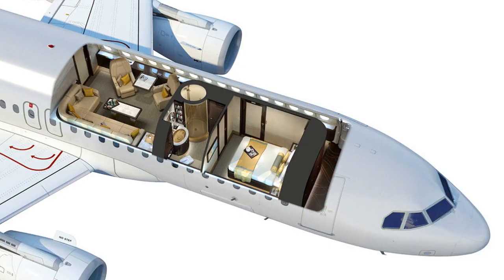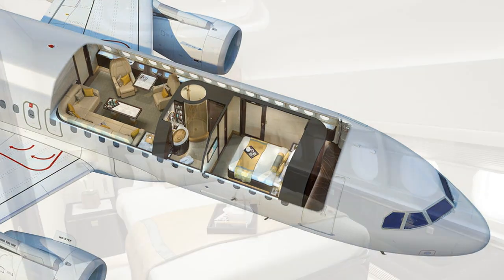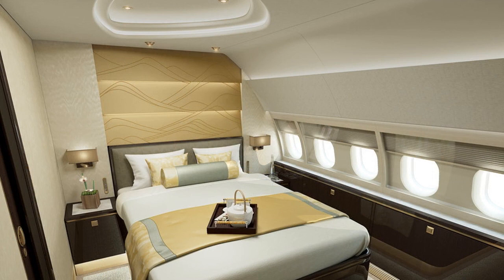AMICO unveils an A319 CJ cabin mock-up. Chinese MRO firm AMICO has unveiled a full-scale cabin interior mock-up of the Airbus A319 Corporate Jet — a first for the variant. AMICO says the A319 CJ mock-up covers designing, engineering, manufacturing, installation, and other aspects. The design theory for its A319 CJ interior is linked to the way ancient Chinese scrolls are unraveled.